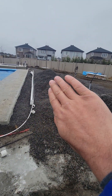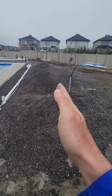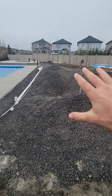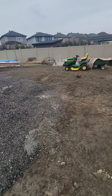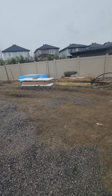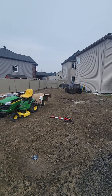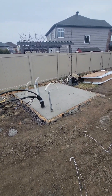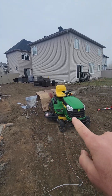Down here with the drainage — all of this right here — they're coming in next week. This is going to be all a concrete pad too, and he's going to have a gazebo and stuff. Down there is going to be like a guest house. I'll show you that in a second. He's going to send you the design on email, so I just want you to know what the backyard looks like.